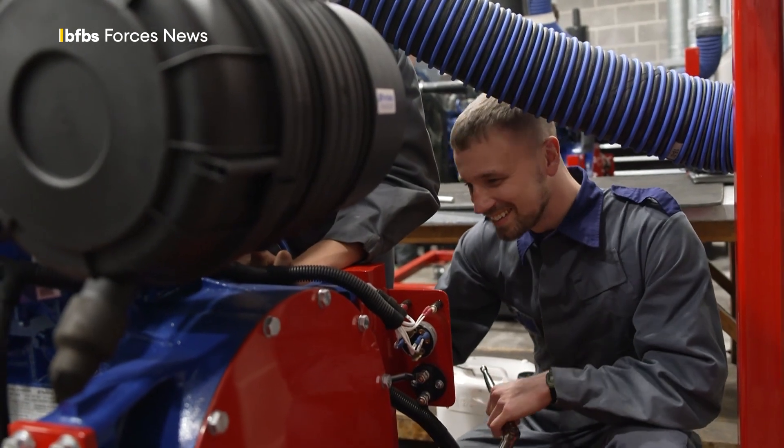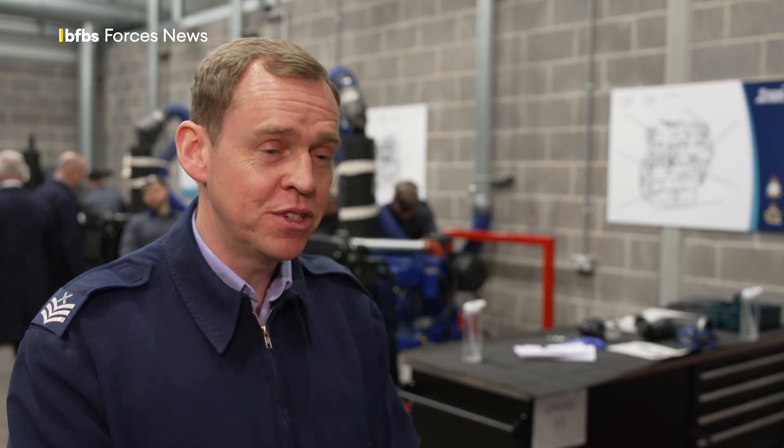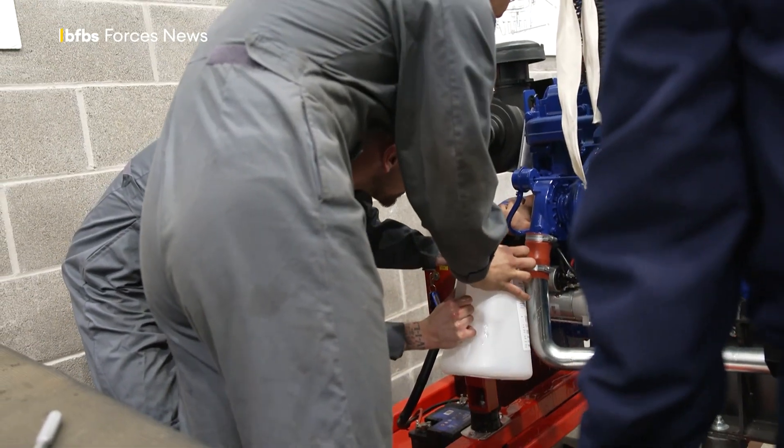By the end of this course, once they arrive at their main operating bases, they'll be able to fault-find and rectify faults on complex equipment that we have in service, as well as maintain that equipment to make sure that it's available for frontline use. Ultimately, it's all about getting the aircraft in the air, and we support that at this level.